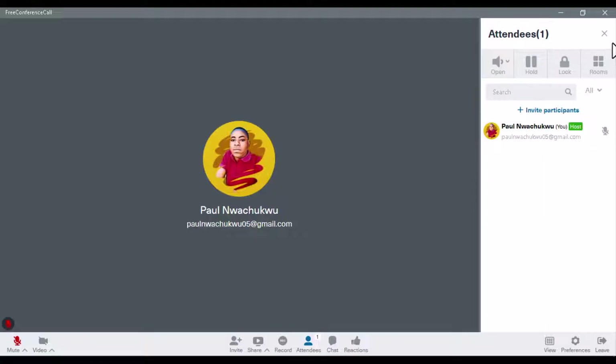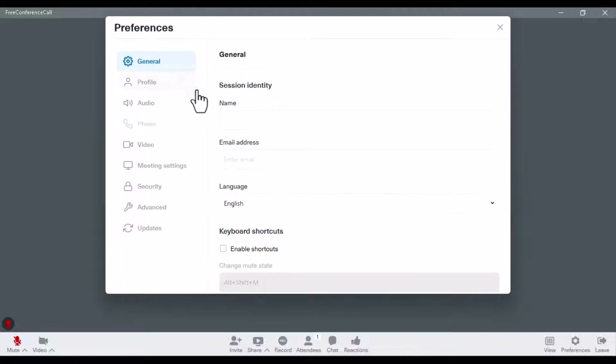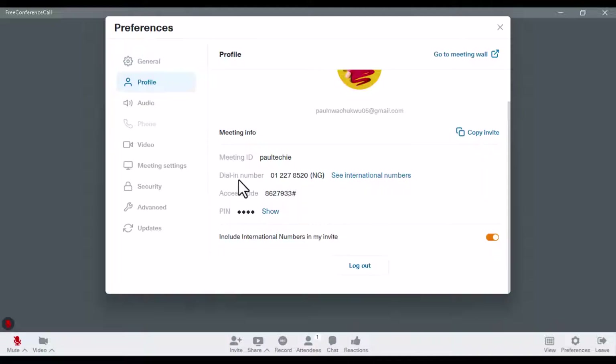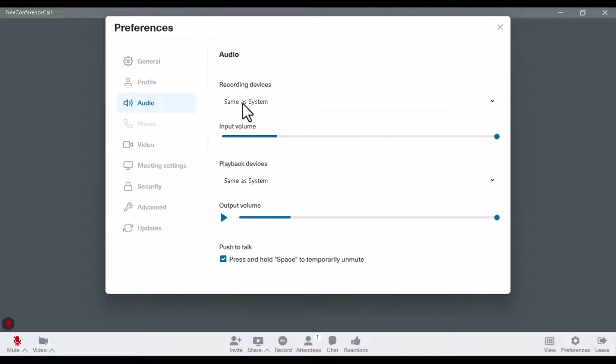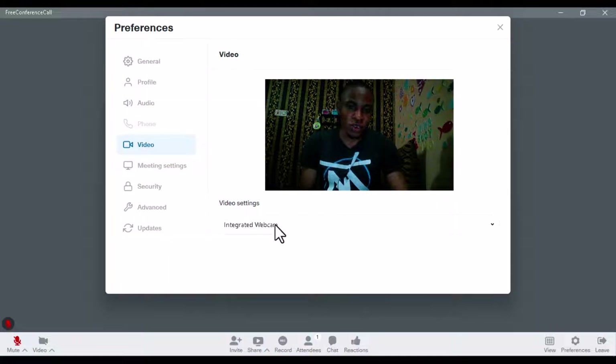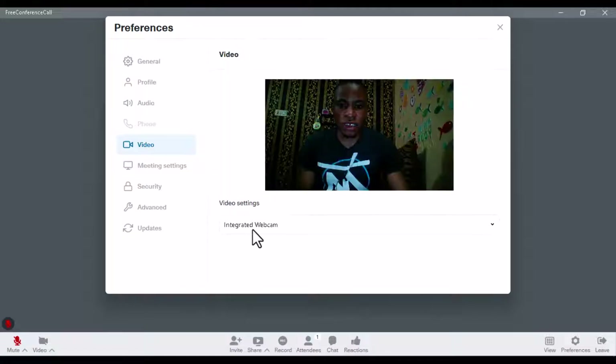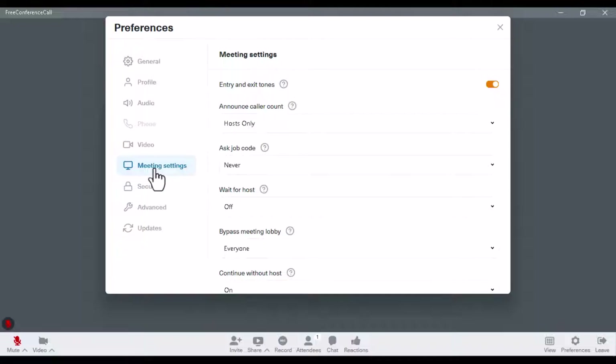Going back to preferences, on the general tab you can set your identity — any name and email you want. On the profile tab, you can see the dial-in number for those in Nigeria and also international numbers for those joining from different countries. On audio, you can select your recording device and playback device — you can set everything the way you want. There are no limitations requiring you to upgrade before you can change any settings. On video, you can set your webcam, VMix video, or any camera available on your PC.